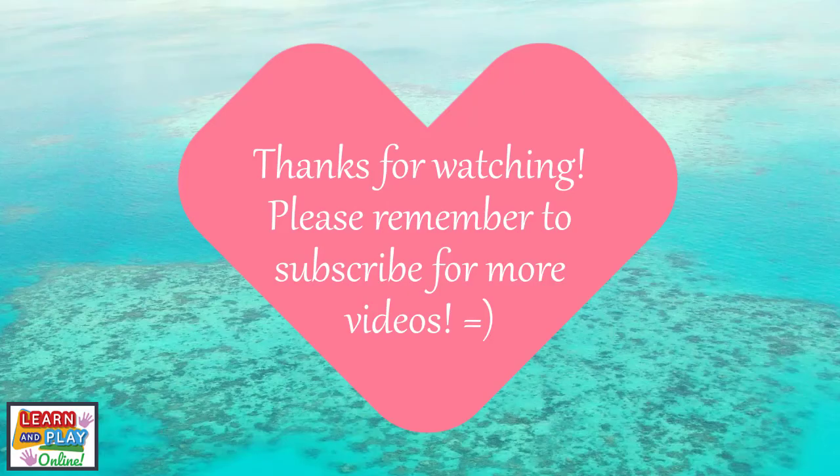Thanks for watching. Please remember to subscribe for more videos.